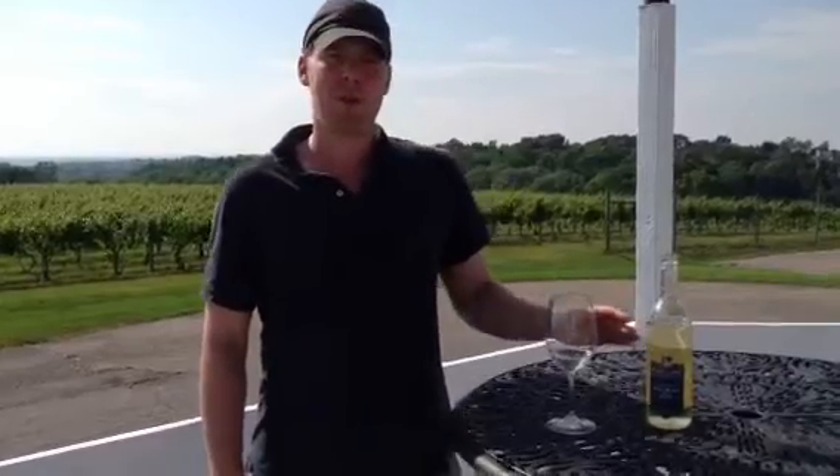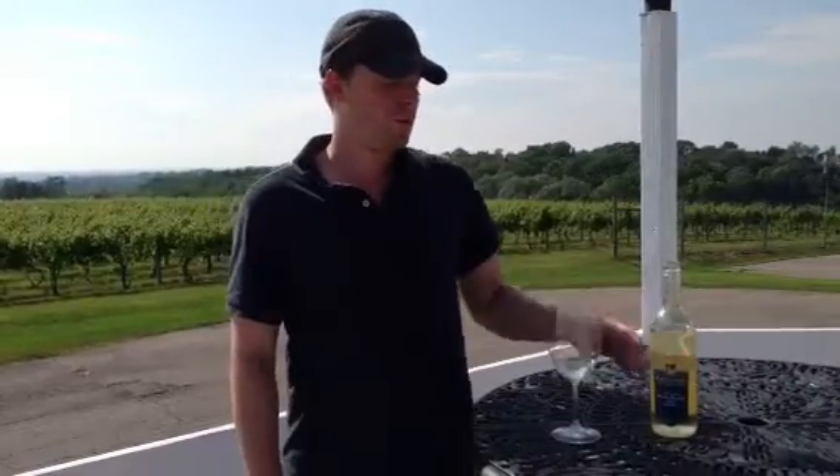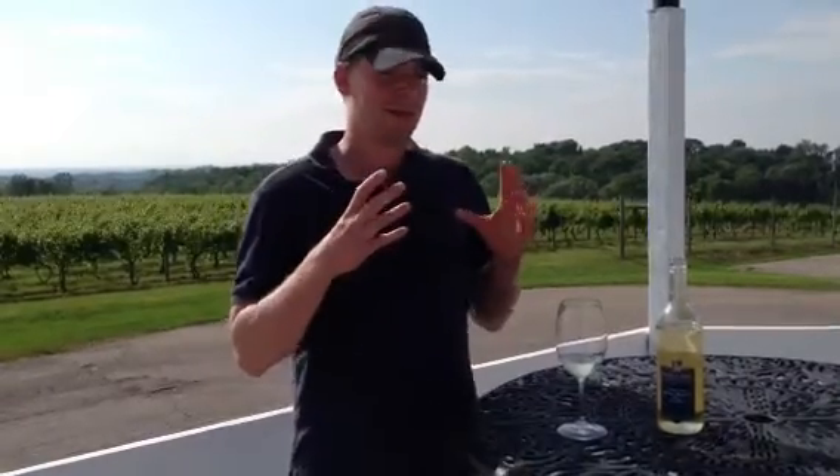It was therefore the last grape that we picked for table wine this year. It hung all the way through Hurricane Irene, and one of the nice things about this grape is that you can allow it to really fully ripen and it still retains its nice acidity.